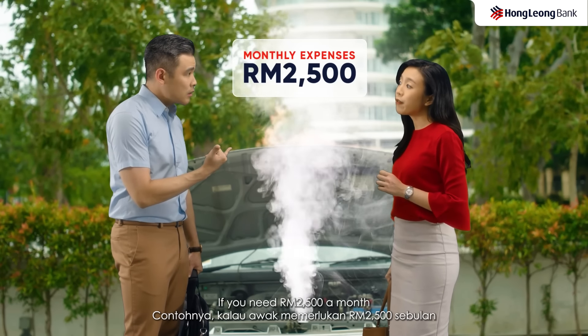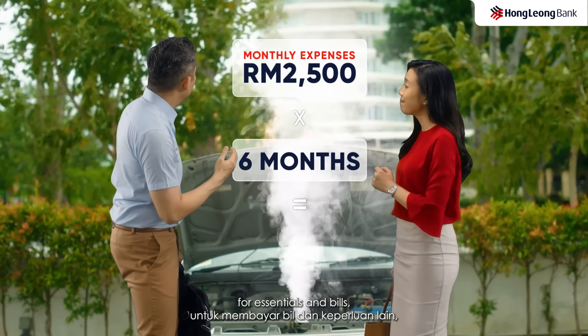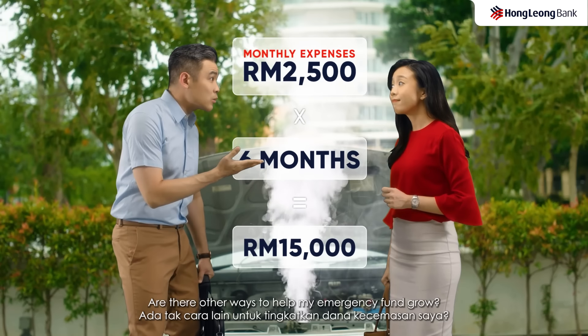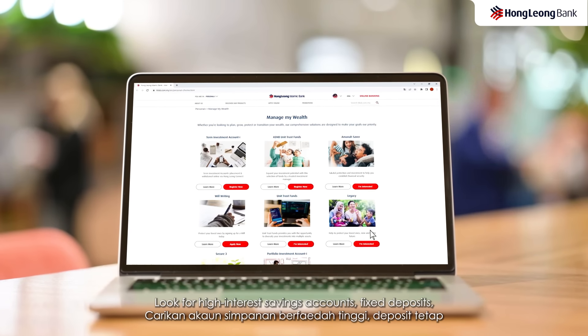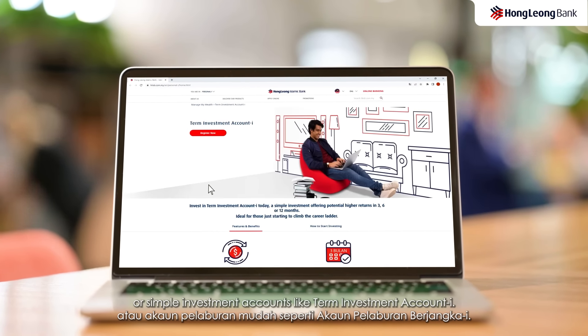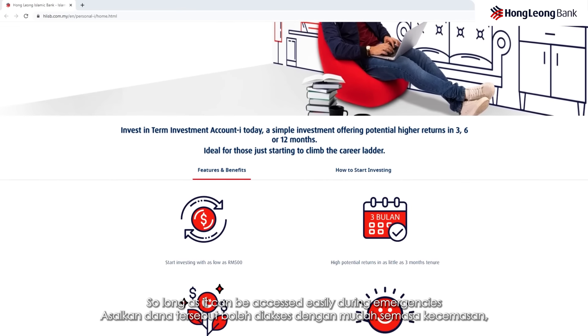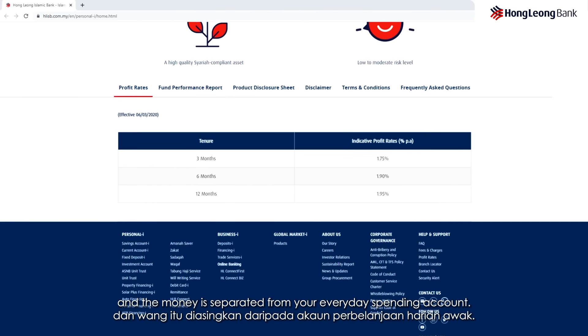So, how do you know how much you need for an emergency fund? Simple. It's the sum of your monthly fixed expenses for food, groceries, loans and financing repayments, medical emergencies that are not insured, and repair expenses for home or car.